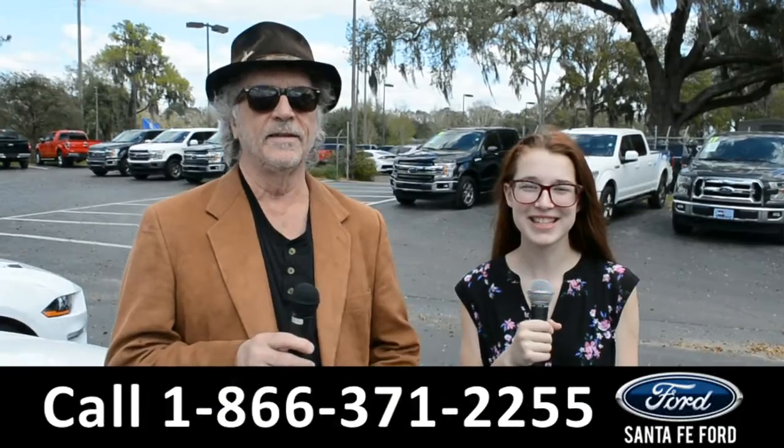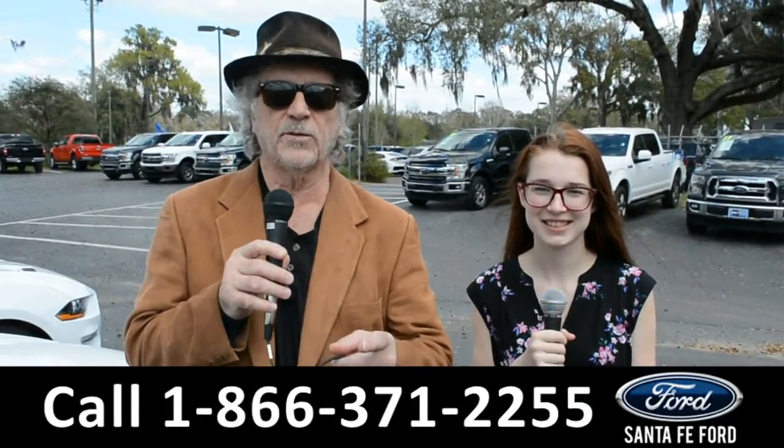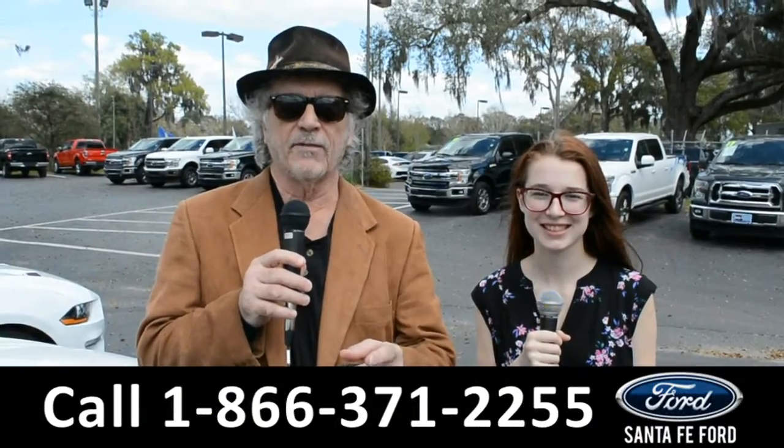Hey, this is Randy. And I'm Alyssa. SantaFeFord.com, the used car superstore near Gainesville, Florida. I-75 exit 399.